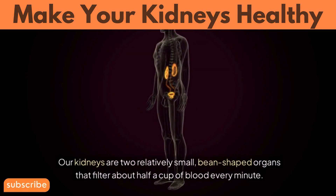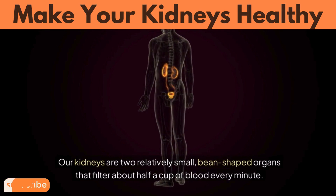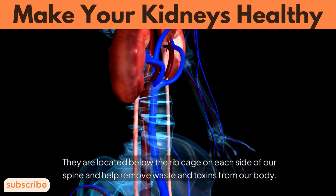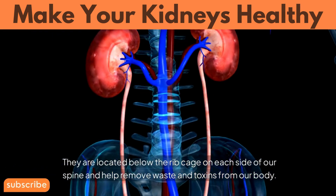Our kidneys are two relatively small, bean-shaped organs that filter about half a cup of blood every minute. They are located below the ribcage on each side of our spine and help remove waste and toxins from our body.